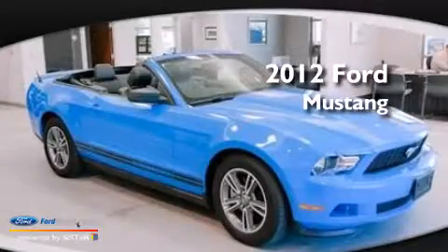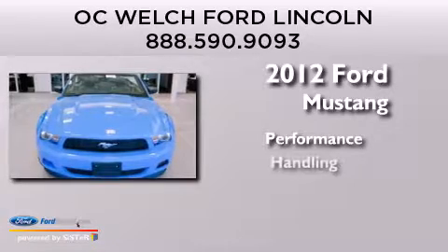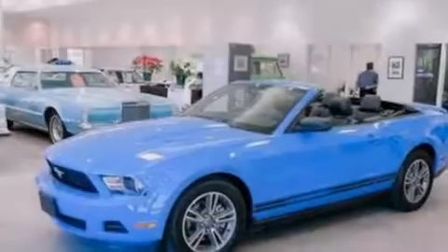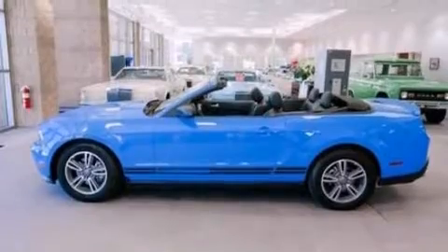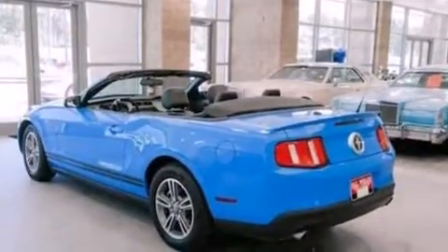This is a 2012 Ford Mustang. Its top features include a multi-link rear suspension, aluminum wheels, and traction control and stability control systems.